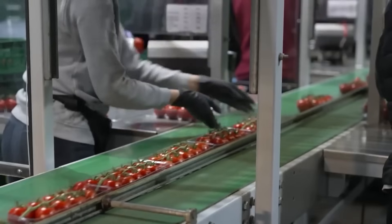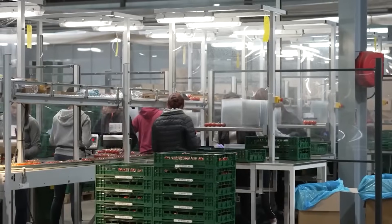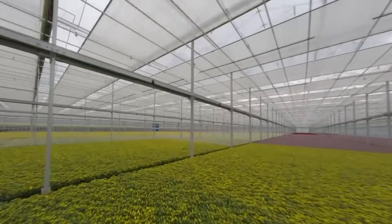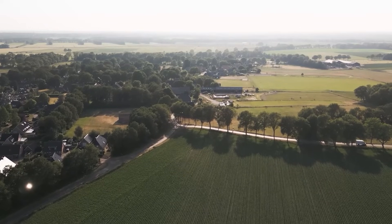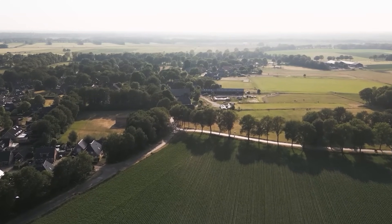In a world where land and water are increasingly scarce, that's a message worth paying attention to. Could vertical farms, precision tools, and smarter seeds help solve the food challenges where you live? Which of these innovations do you think could or should be used more widely? Let us know in the comments below. Thanks for watching — see you soon in the next one.